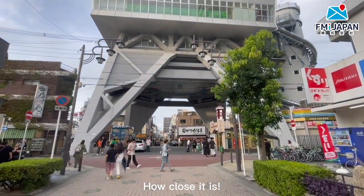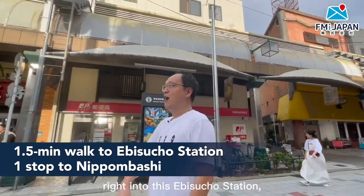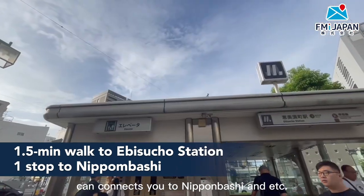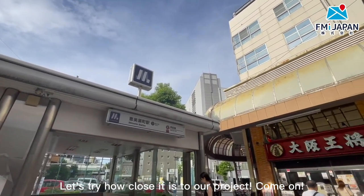Our project — how close is it? It is just one and a half minutes from our project right into the Ebisucho Station, which can connect you to the Sakaisuji Line. And the Sakaisuji Line can connect you to Nipponbashi and more. Let's try how close it is to our project.